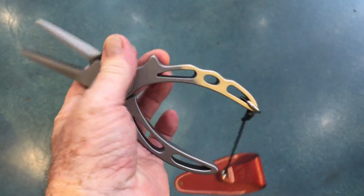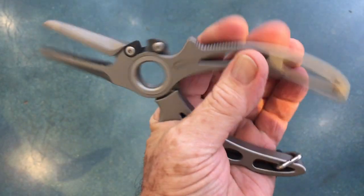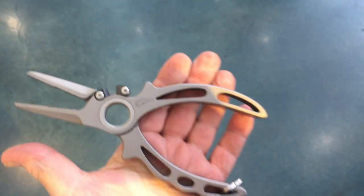They're precision design pliers with titanium cobalt cutters and excellent replaceable cutting edges. Buy it now.